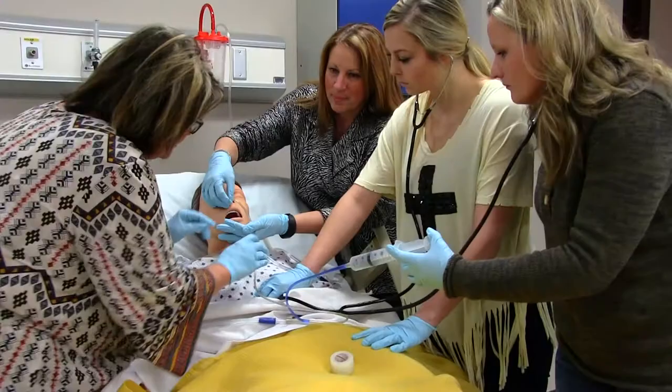Using your LPN education and experience as a starting point, Eastern's Transition Program offers an opportunity to complete your requirements, sit for the licensure exam, and begin working as a registered nurse in less than two years.